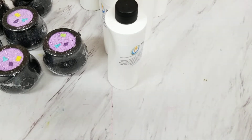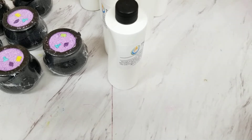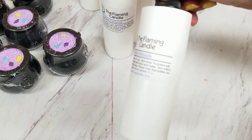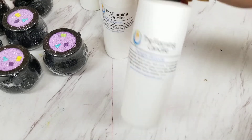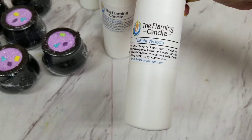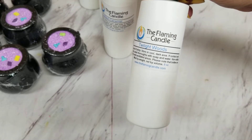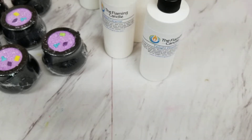Hey guys, it's Heather from HMP Artistry, and I am here to show you guys some new fragrance oils that I got from the Flaming Candle Company. I ordered wicks from them, I ordered the wick bases from them, as well as a few other fragrances.